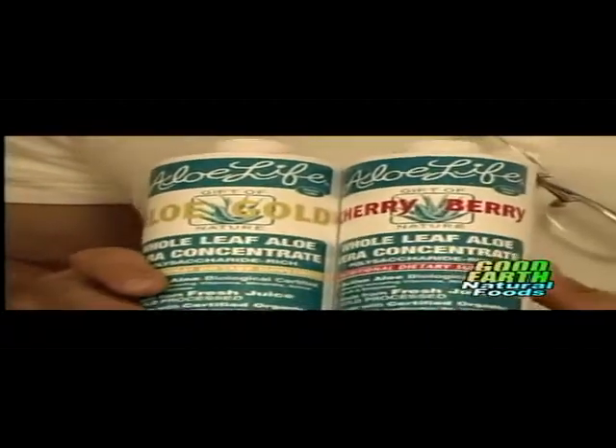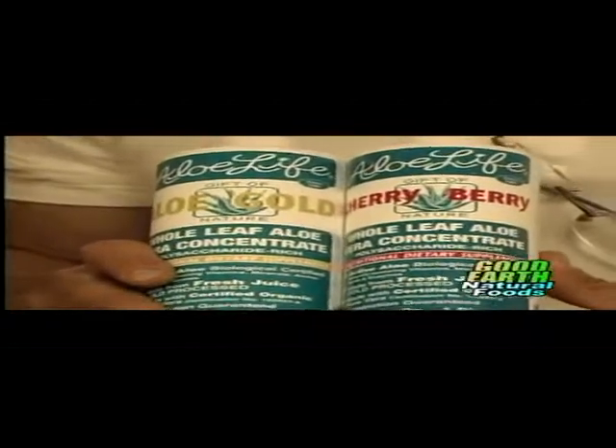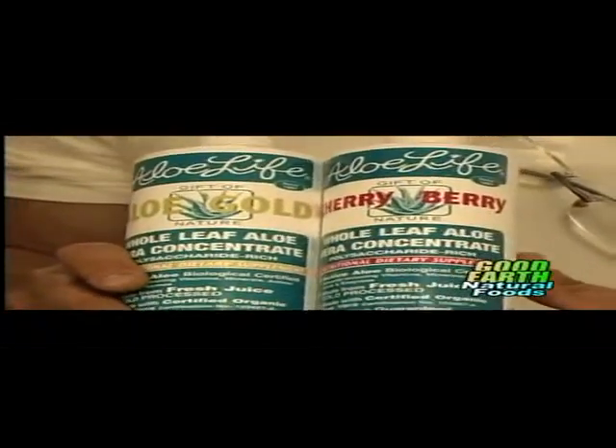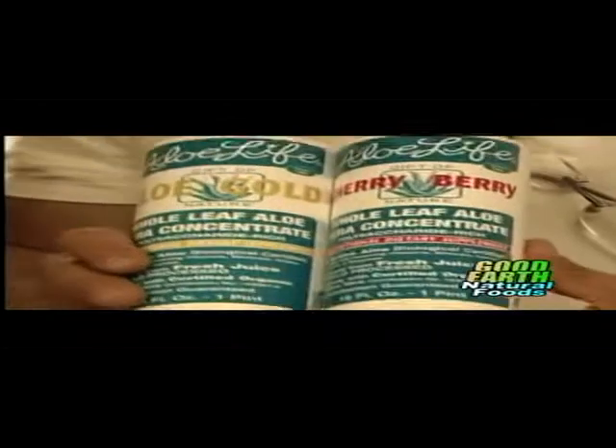It also soothes the intestinal tract. It's one of the best things that we know of internally. Most people think of aloe vera strictly as an external product, but it's one of the best internal products we know of as far as helping digestion, helping soothe the intestinal tract, also helping acidify the stomach — that's the reason it helps digestion. What people need to realize is that there are a lot of products on the market that are just water-based and don't really have a lot of actives in them. You always want to look for what's called a whole leaf extract.